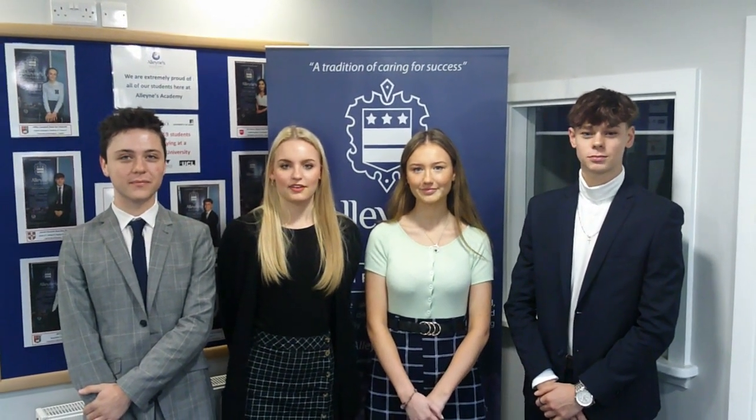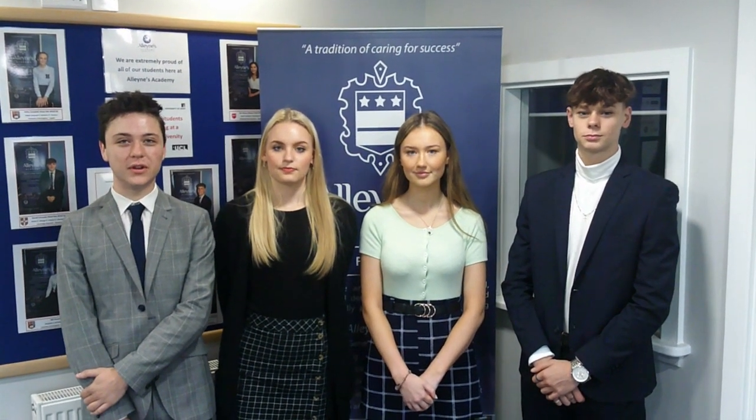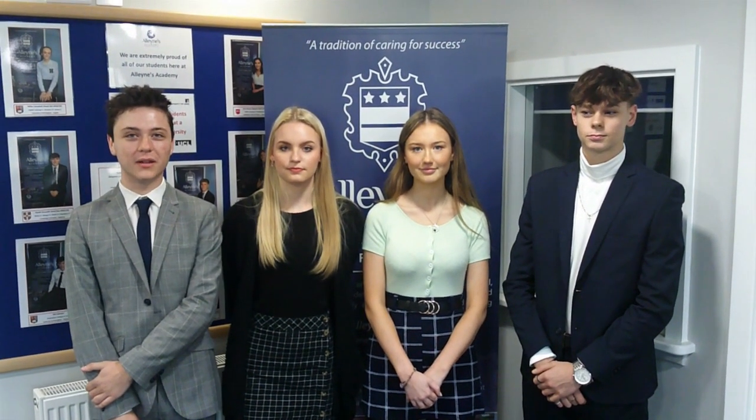Hello, we are the proud head boys and head girls here at Ellynne's Academy. As you know, this year there can be no options here, so for now at least come around with us to see what it's like to be in Ellynne.